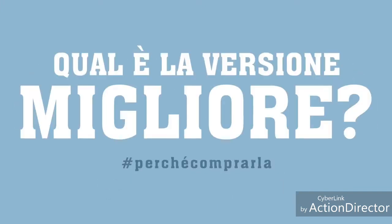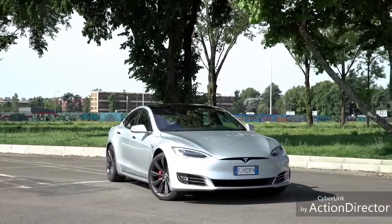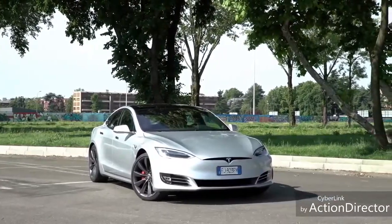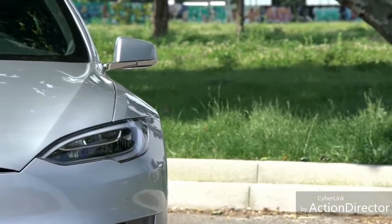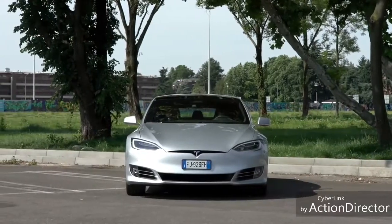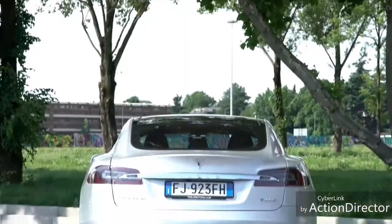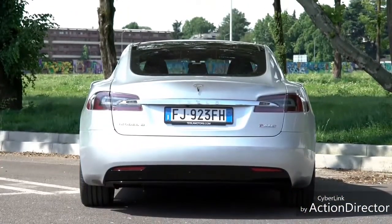Qual è la versione migliore? Su questo non avrei dubbi: la 90 a trazione integrale, 103.050 euro. A 90 sta per kilowattora e si riferisce ovviamente alla batteria. Certo, la più piccola da 75 kilowattora è più che sufficiente, ma con un oggetto così non mi accontenterei dell'entry level. E se poi il budget non è un problema, io sinceramente per nulla al mondo mi negherei la 100 e il Ludicrous Mode.